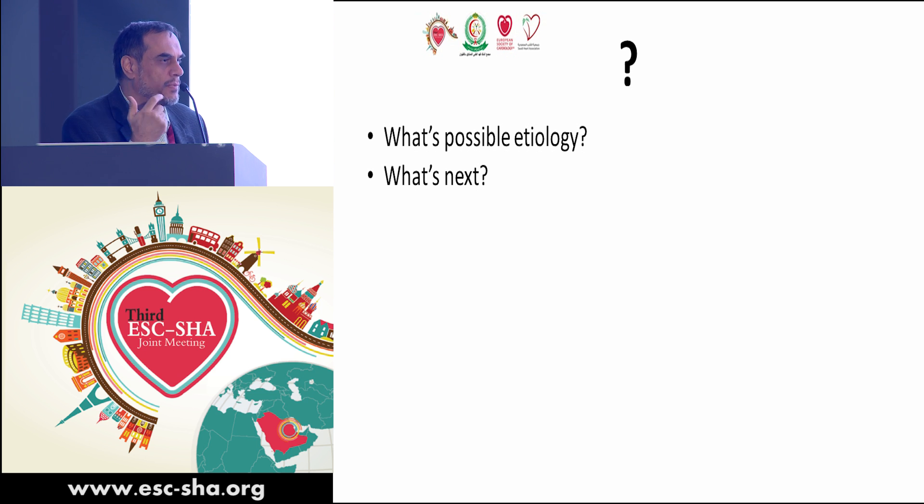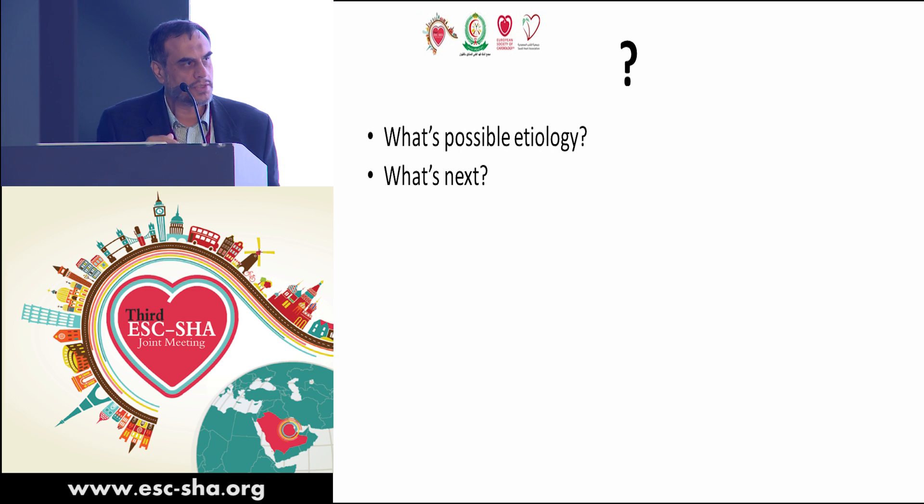She had been followed by the hospital where her surgery was originally done in another city. She presented to our center, and we noted the absence of anticoagulation prior to presentation.